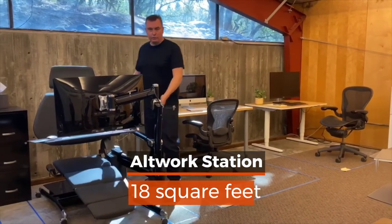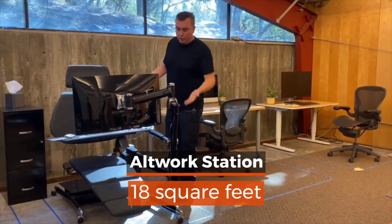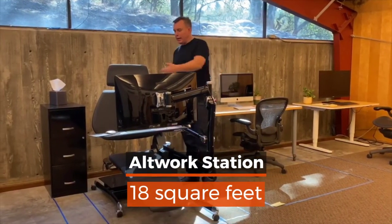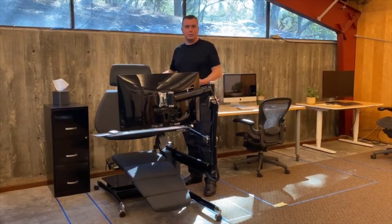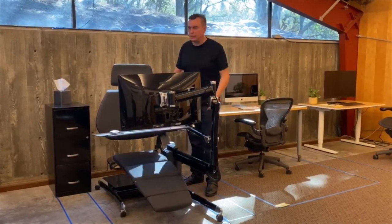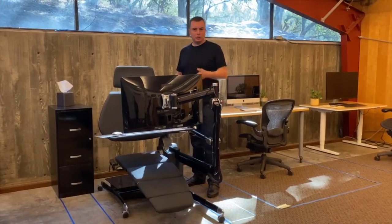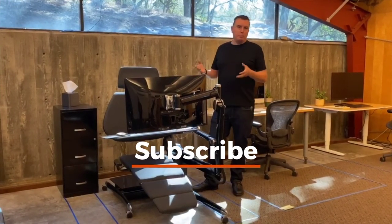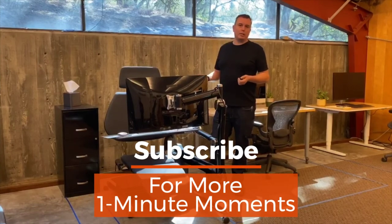The Altwork Station has a footprint of three by six, or 18 square feet total, with a little bit on either side if you use a side table, filing cabinets, or a signature series with stand-up mode. So the Altwork Station is really no bigger than even a small desk setup in many cases.